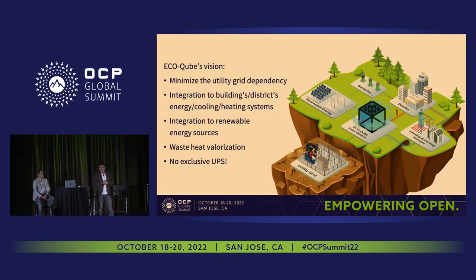The European Union specifically requested testing whether edge units can be more integrated into building and district energy systems. By achieving this, we can minimize dependency on the utility grid, integrate the data center into renewable energy grids, and ultimately work fully with the building's UPS and battery system — reducing individual UPS usage for micro edge data centers. With this integration you rely on the building's more efficient cooling system and can directly send waste heat to the building.